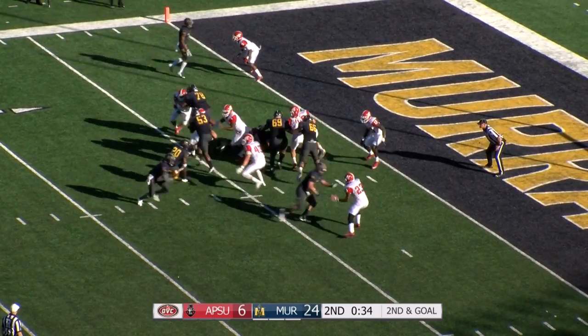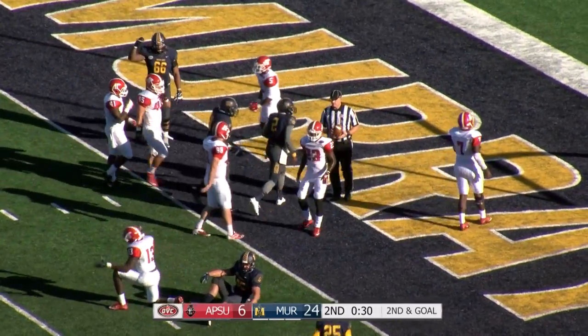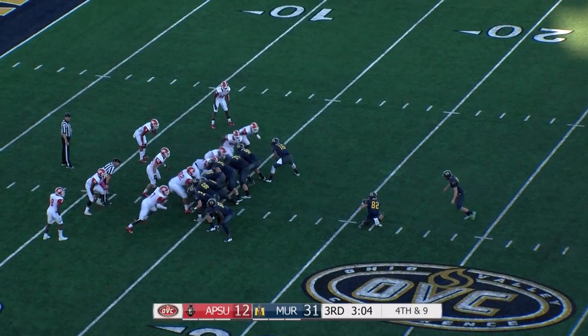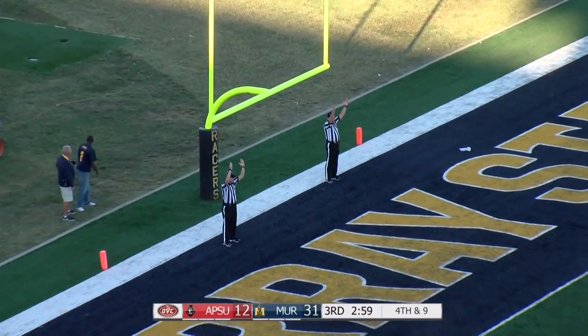Snap it to him. Fakes the handoff, keeps it, sidesteps the man, and dives into the end zone for the touchdown. That was Mitchell. Here's the snap, there's the kick — again it has the distance — and this time it's good.